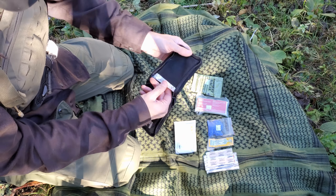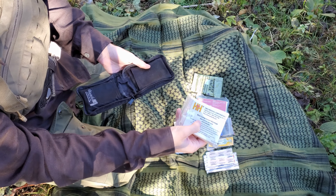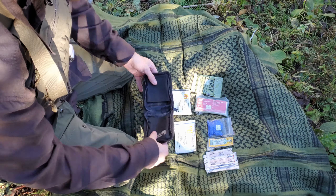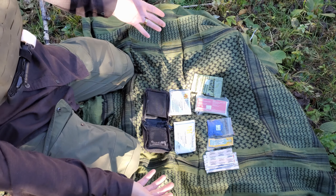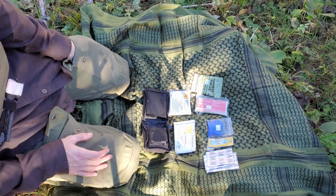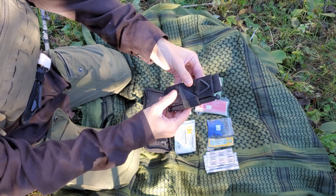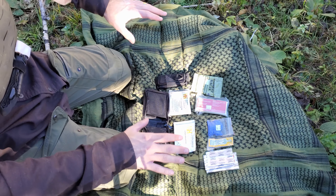Over on the other side is a small compression bandage — a mini compression bandage by H&H. Really cheap, about eight bucks last time I checked. And that is everything in this kit. Always on me to go with it is a tourniquet — this is a Soft-T Wide. I like these tourniquets because they're aluminum and work extremely well.